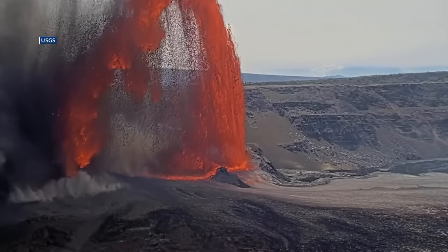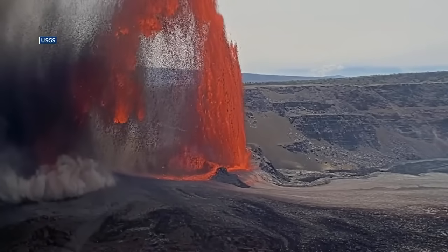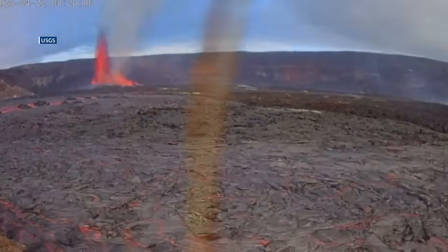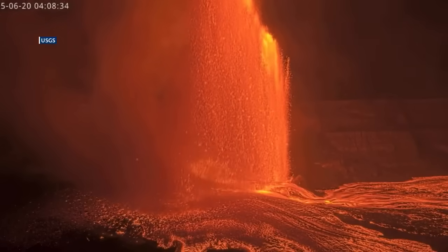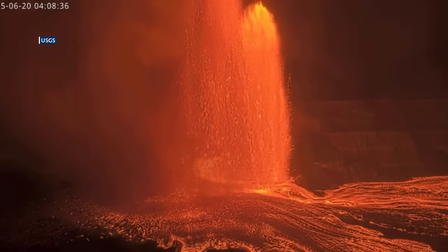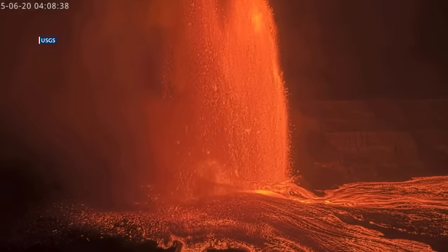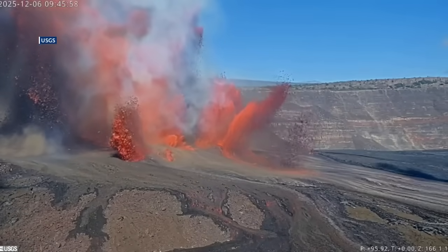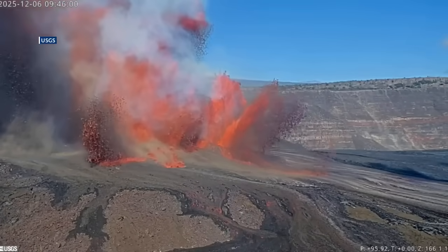What makes this current eruption so unique isn't just the volume — it's its variety. Kilauea has cycled through lava lakes, crusted overflows, and spectacular towering fountains. It's also giving scientists a textbook look at how magma systems breathe. Each fountain begins with pressure building in the magma chamber, then suddenly releasing — it's basically like opening a spigot and then turning it off when the fountain ends.